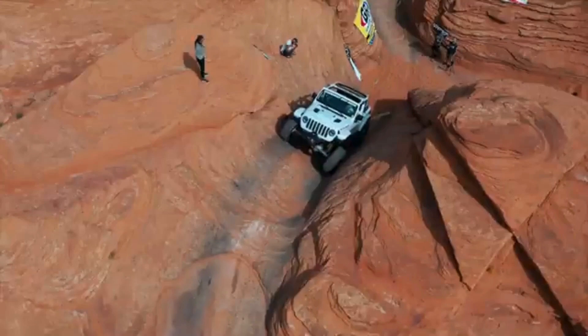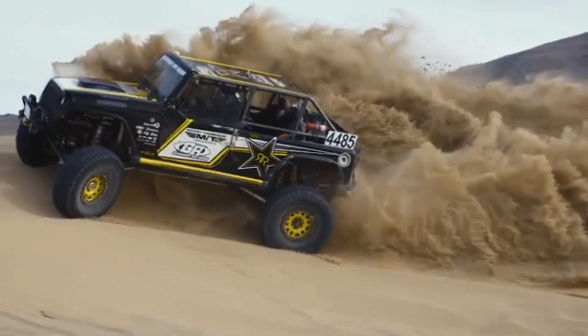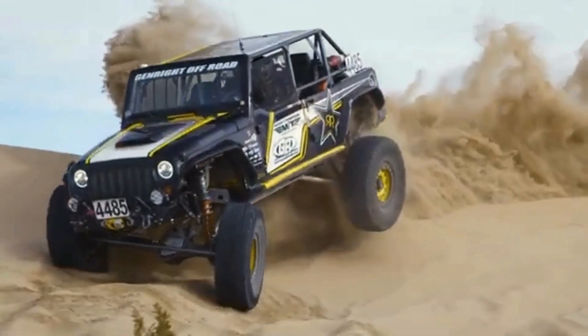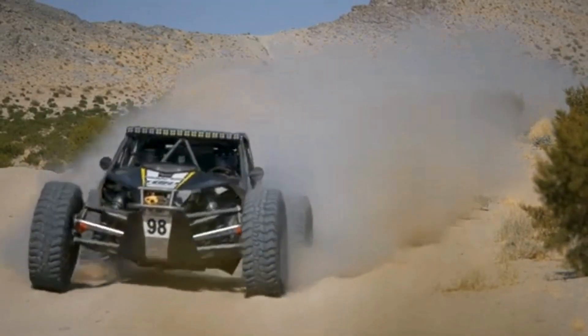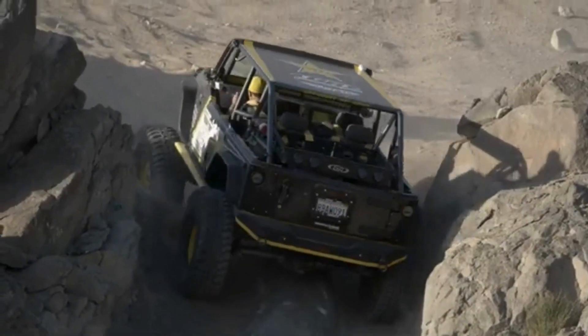GenRight's products cater to extreme off-road enthusiasts, providing robust and lightweight aluminum components that significantly reduce weight while improving strength and durability. The latest from GenRight includes advanced suspension systems designed for Jeep JL, JT, and JK models.